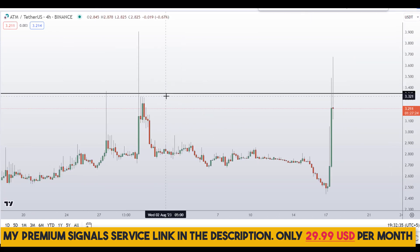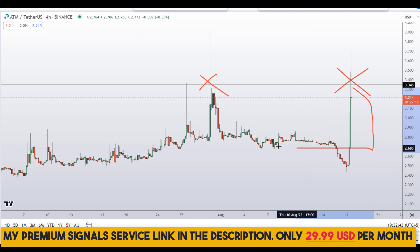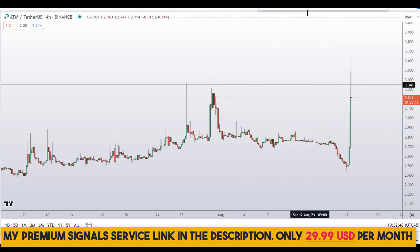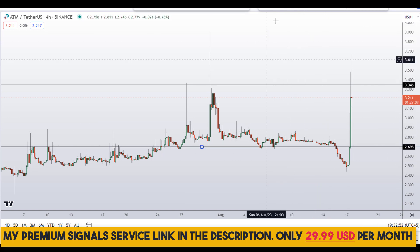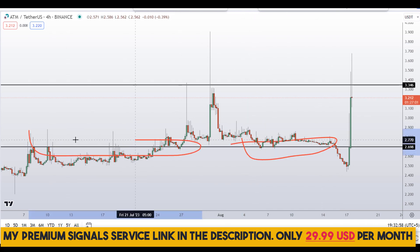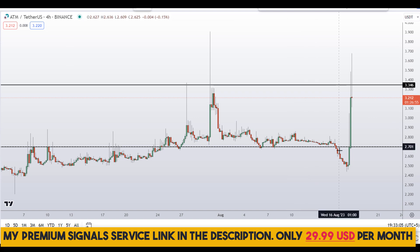Moving down to the four-hour chart — for those of you who want to buy this coin, this is a warning sign right here for an obvious resistance. If you want to buy, then wait for a deep pullback at around 2.70. You can see it's a nice area of support and resistance, so if the price comes down to here we might see a bounce.